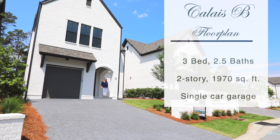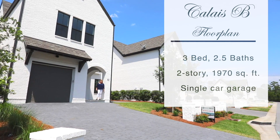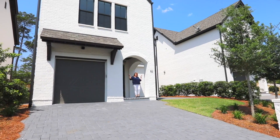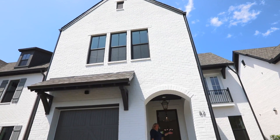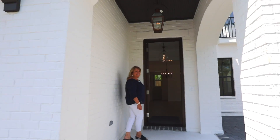Today we're looking at the Cal A.B. floor plan: three bedrooms, two and a half baths, 1,970 square feet, hurricane impact doors and windows, fully bricked home, Bevelo lighting, gas lanterns. Come on in, let's take a look at this and see what you think.